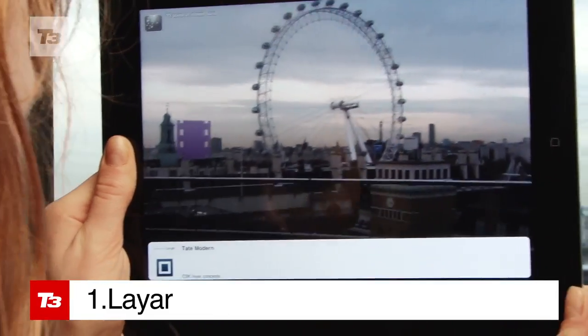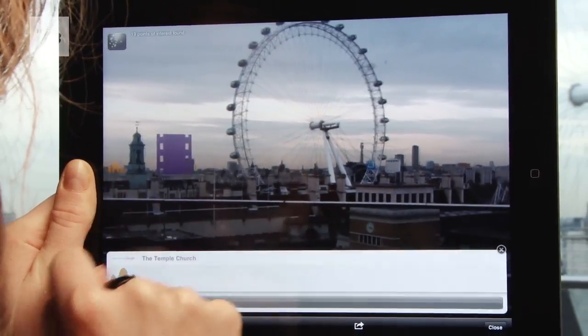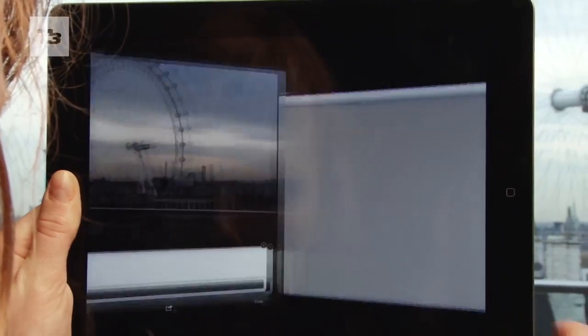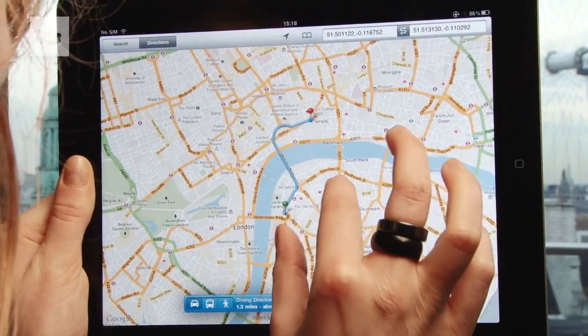Arguably the best AR app by a country mile, Layar makes use of your phone's camera to display real-time digital information onto wherever you may be, and now it has a host of third-party AR apps for more specific searching.